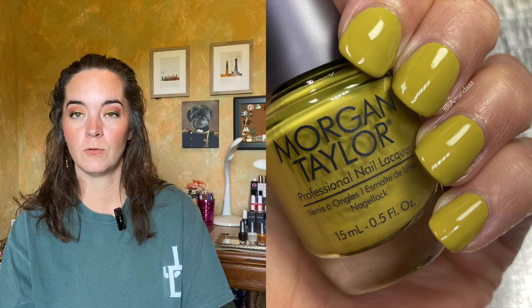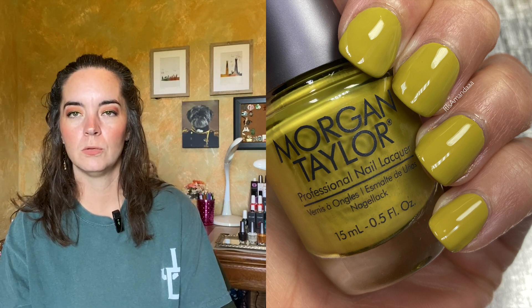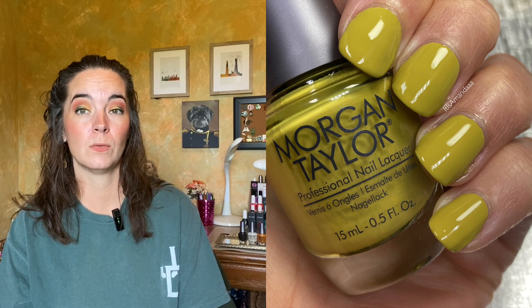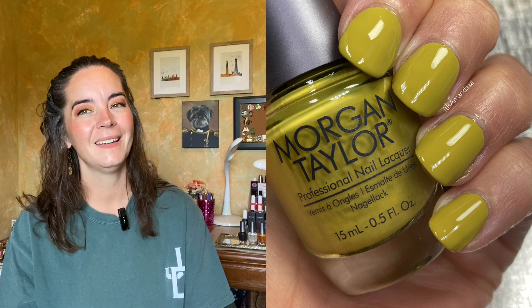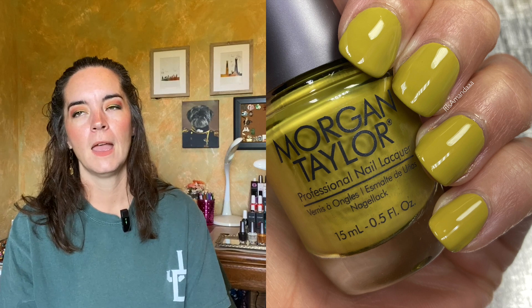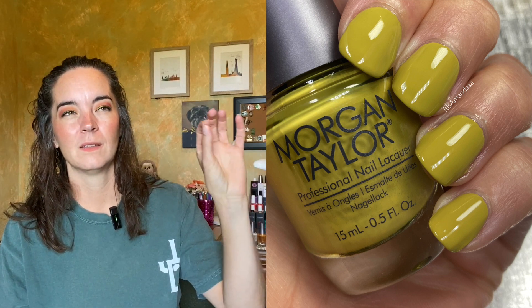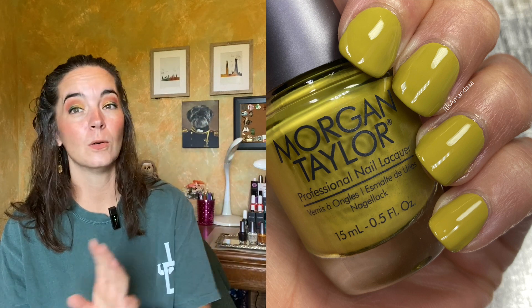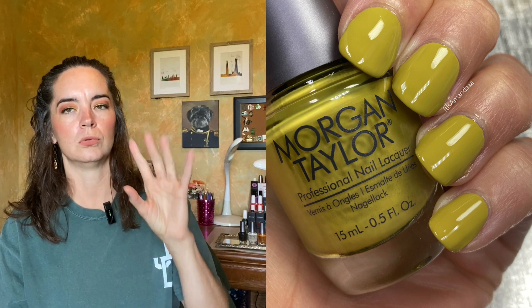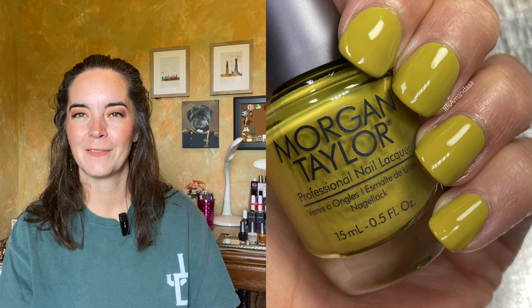Next we have Lost My Terrain of Thought, described as a khaki green cream. It's very close to opaque in one coat but needs two for complete opacity, and the formula was beautiful. Khaki green cream is my jam — I really love this. I think if you did this with some flower dots using Golden Hour Glow, those colors together would be beautiful. Two coats of Lost My Terrain of Thought.